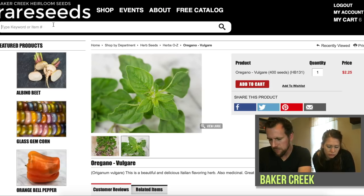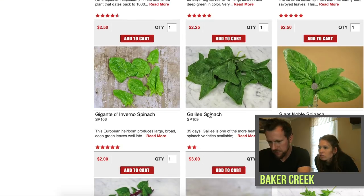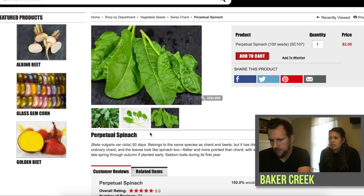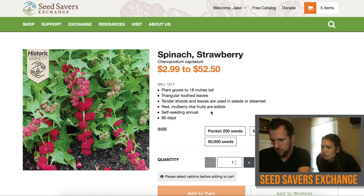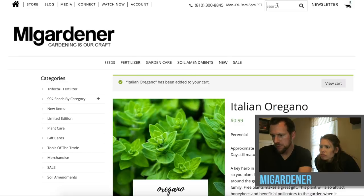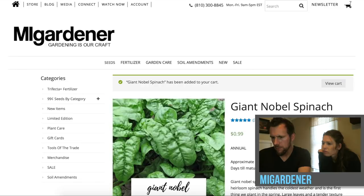Item number five is spinach. Looking for something hardy in winter and summer. On Baker Creek these take 50 days — some take 35 days. This one looks relatively normal: $2 for 100 seeds. Throwing that in the cart. Spinach on Seed Savers — they have a strawberry spinach. It has red mulberry-like fruits that are edible, though it takes 90 days — about twice as long. Pretty interesting to try. On MI Gardener, they've also got strawberry spinach — we're curious about it so we're throwing that in at 99 cents. And then some regular-looking spinach as well.